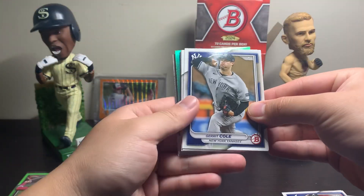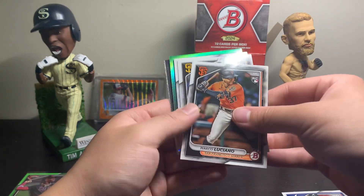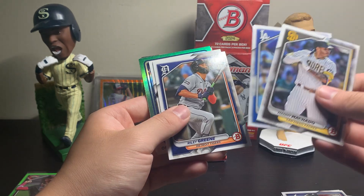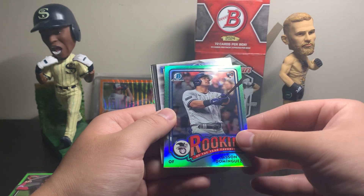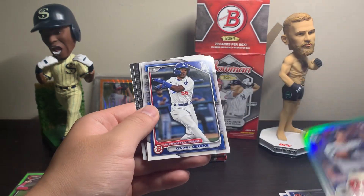We'll definitely take an Ellie for the box. That honestly might be the only good pull of the box, but we'll see. Got an insert in this pack — Mookie Betts, Riley Green, Pete Crow-Armstrong. Nice for the Cubs. Jason Dominguez — speaking of him — Chrome rookie card, Rookie of the Year favorites. Pretty cool.